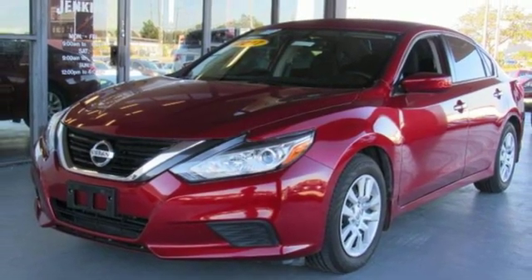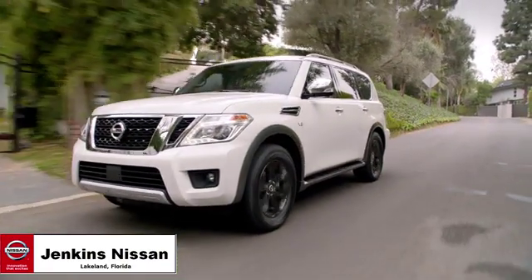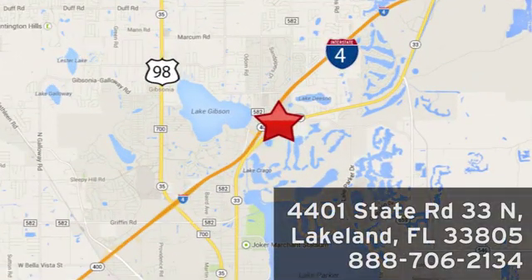Driving is believing. Test drive it today. Jenkins Nissan, where the deals are real. Or visit us in person at 4401 State Road 33 North in Lakeland, Florida.